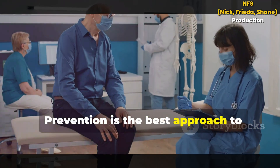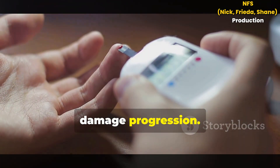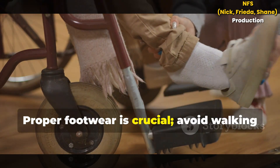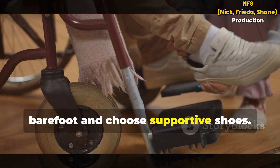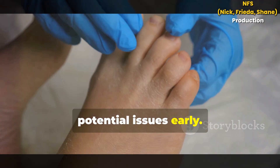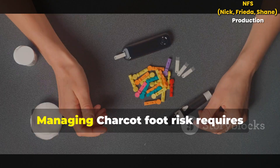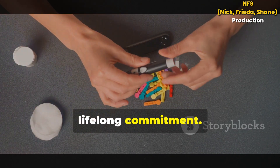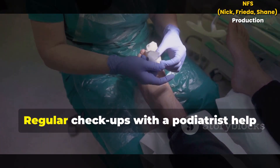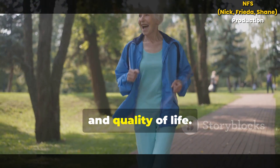Prevention is the best approach to managing Charcot Foot. Strict blood glucose control slows nerve damage progression. Daily foot inspections help detect early signs of trouble. Proper footwear is crucial — avoid walking barefoot and choose supportive shoes. Regular professional foot care identifies potential issues early. Annual foot exams are essential, more frequent if you have neuropathy. Managing Charcot Foot risk requires lifelong commitment: control blood sugar, inspect feet daily, and wear appropriate footwear. Regular check-ups with a podiatrist help prevent complications and protect your mobility and quality of life.